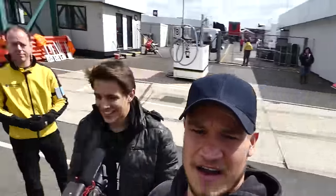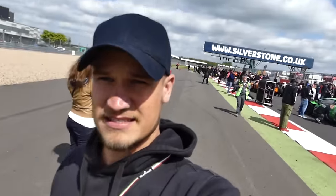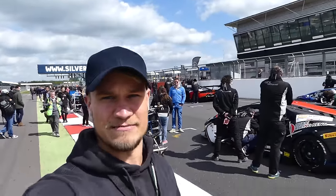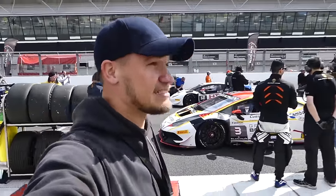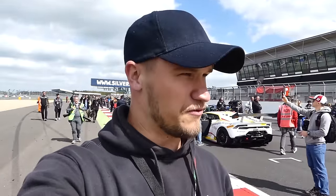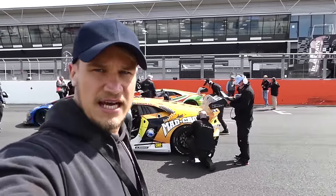We are in the pit lane — look at all the cars! Now let's do a grid walk! This is totally nuts — cars driving around, getting ready for the race and I'm just walking down with a camera with all of the race teams behind me getting their race drivers ready. Beautiful day so they're not going to have to worry about the rain. Never done anything like this before.